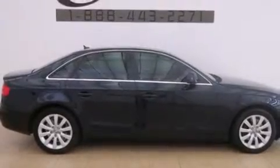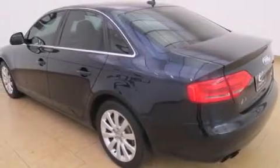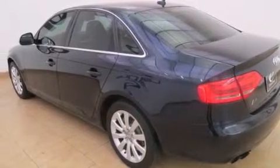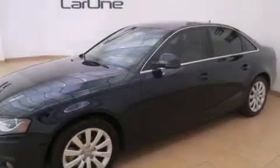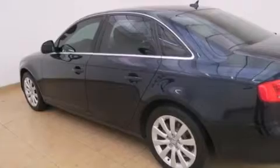Its top features include a sunroof, heated seats, a 3-zone climate control system so that each front seat as well as rear seat passengers can set temperature settings to their own comfort level, a turbocharger, alloy wheels, and xenon headlights.